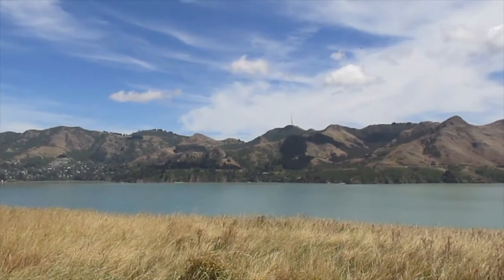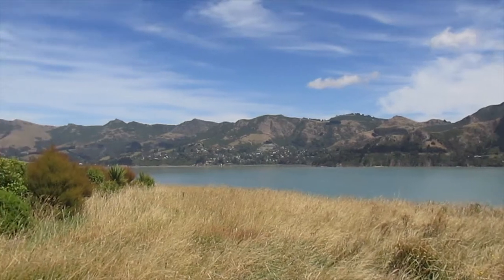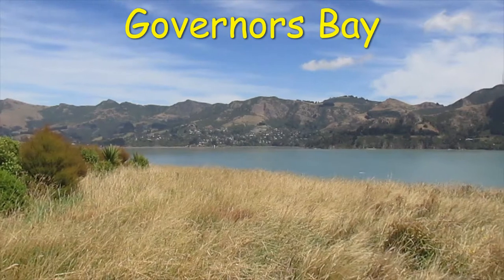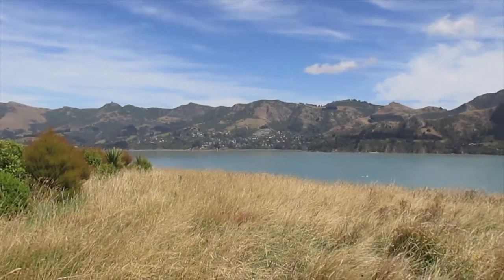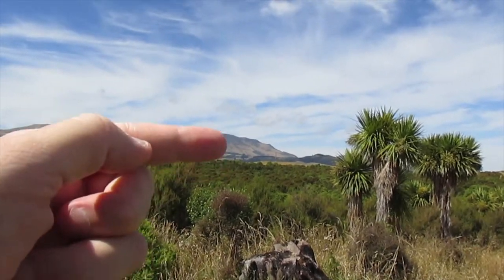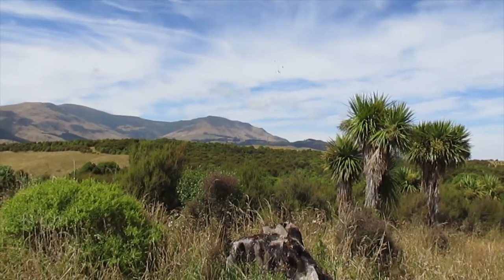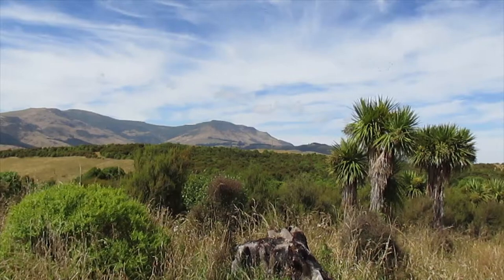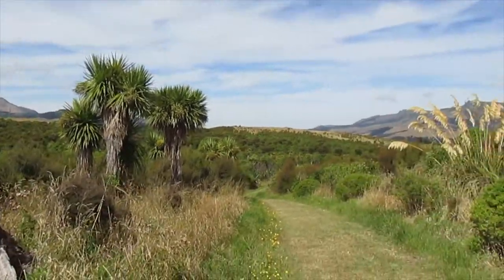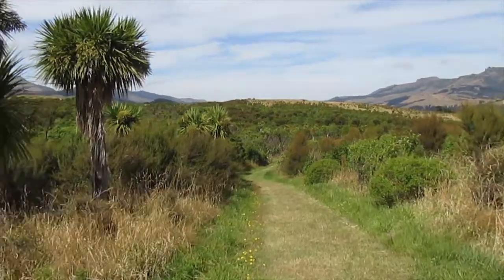Over there in the distance you can see Sugarloaf, which is a radio antenna overlooking Christchurch. Over there is Governor's Bay, and there's a road from Governor's Bay up past Sugarloaf and down to Christchurch. Just on the top of the hill here there's something almost like a totem pole — it's a Maori carving, really interesting, and there's an interpretive panel up there telling you about Quail Island and how it was important to the local Maori.